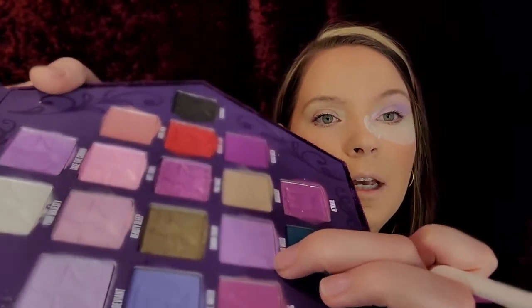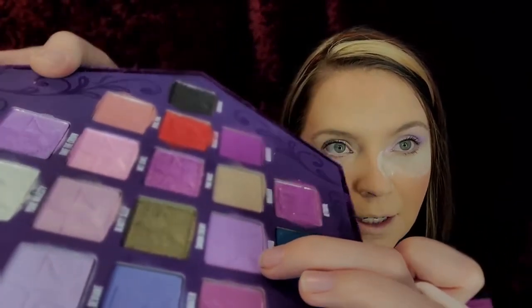Now I'm gonna go in with my JH33 brush and go into 'Decadent' right here. I'm just going to blend that into the crease and outer lid — look at that beautiful lilac! And then I want to go into 'Vivid Mood,' which is this shade right here, and just put that on my outer corner and my crease.